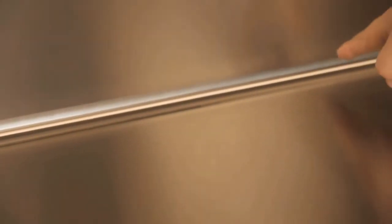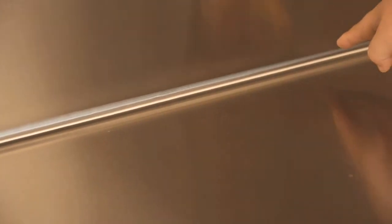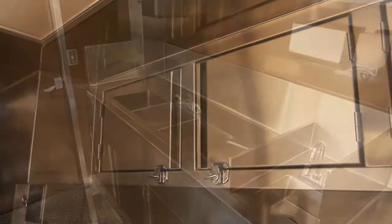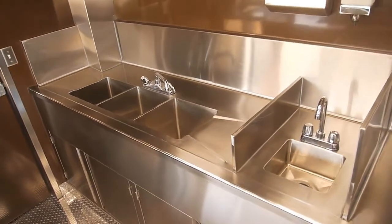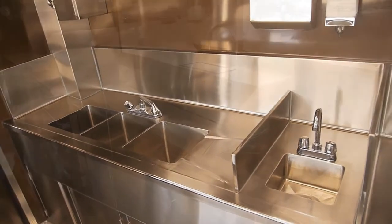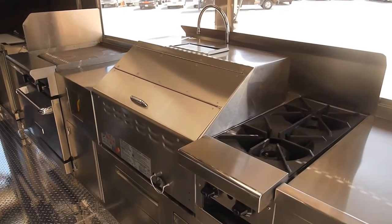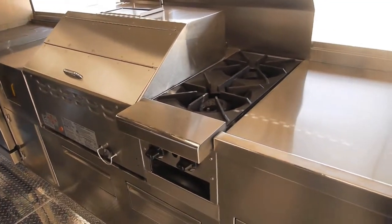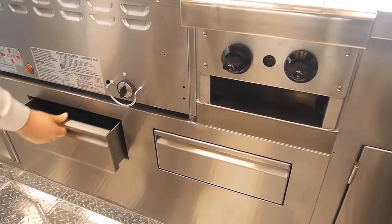Our entirely welded and burnished stainless steel countertops have sealed edges for easy cleaning. Our entirely welded stainless steel cabinets not only provide ample storage but also help maintain a clean and professional look. Our triple sinks and hand sinks are always welded and burnished directly into our countertop. Our use of top-of-the-line equipment incorporated into our counters gives our kitchens a professional and clean appearance while providing a high level of durability.